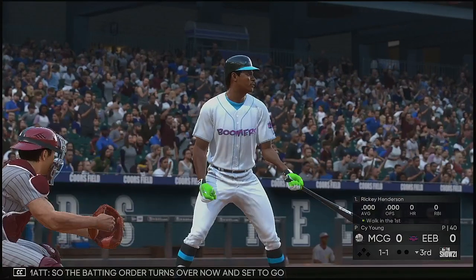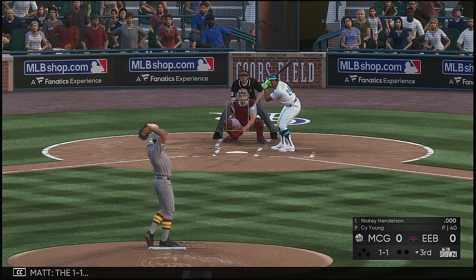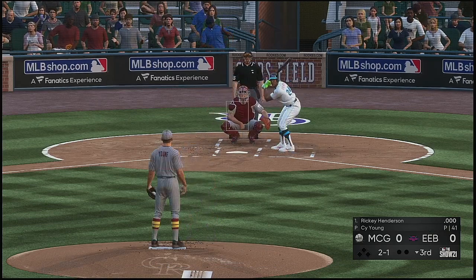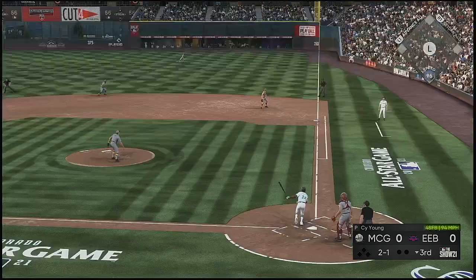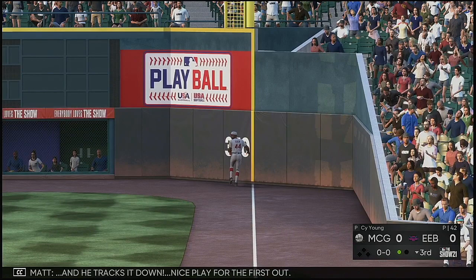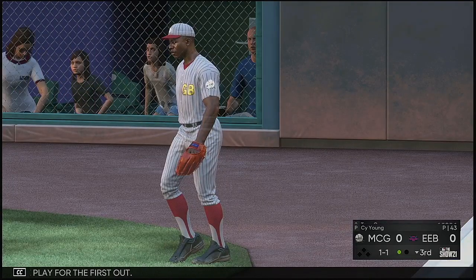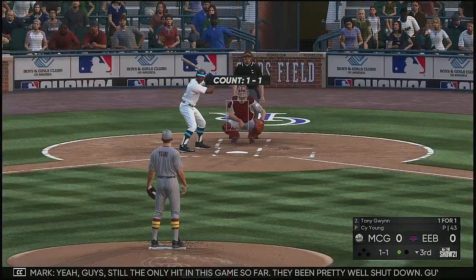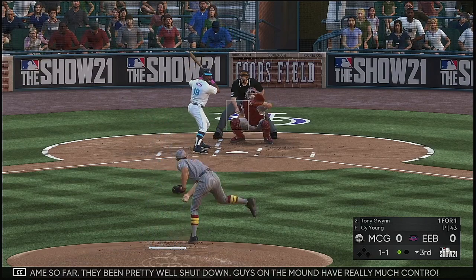The batting order turns over and set to go, Ricky Henderson, as we move on to the bottom of inning number three. High in the air down the right field line — right fielder is on the run and he tracks it down. Nice play for the first out. Tony Gwynn next to hit — singled in his last at-bat. Still the only hit in this game so far. The guys on the mound have really controlled the whole outcome up until this point.